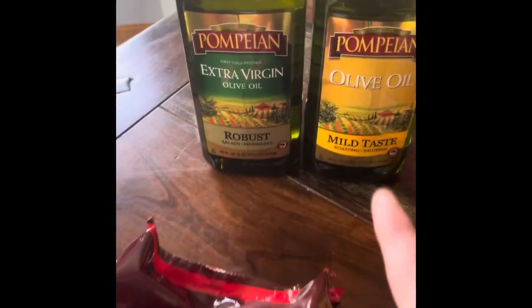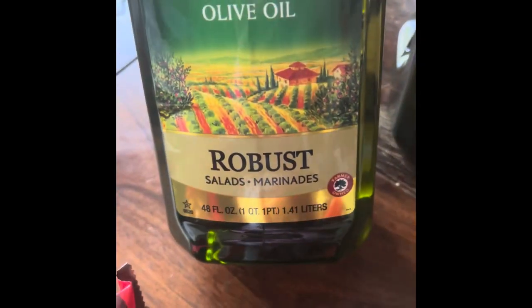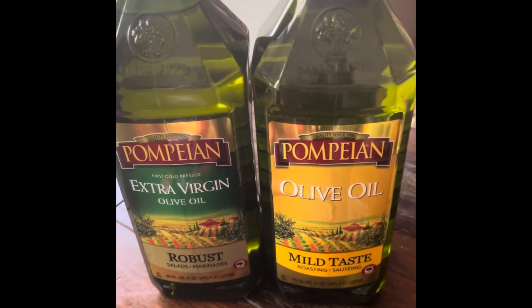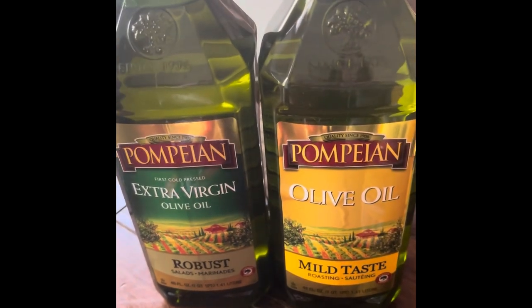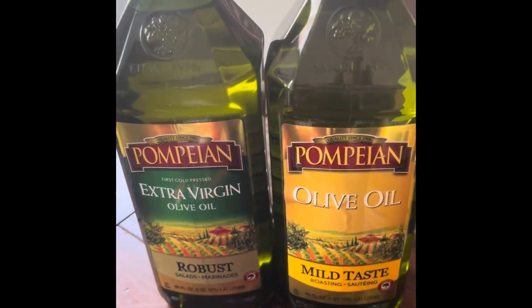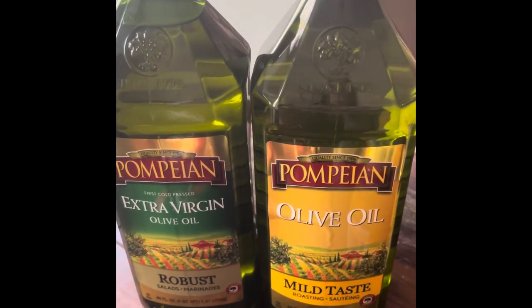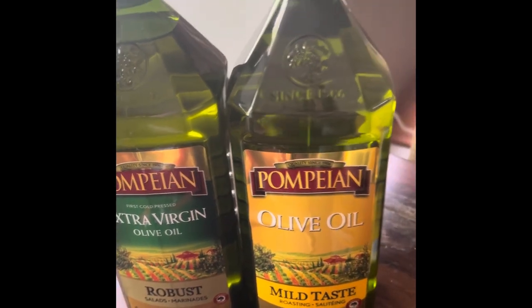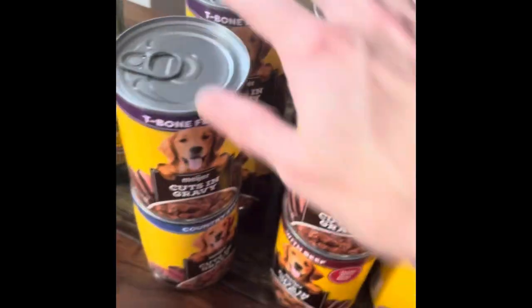These olive oils are 48 ounces, $17.99 each, but it was buy one get one free, so this will last me a month or two. We do go through a lot of olive oil, so that's a great deal.